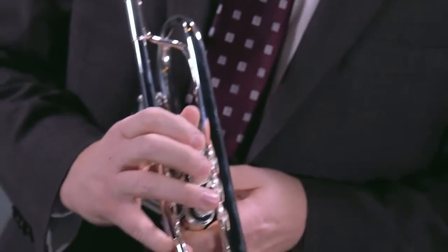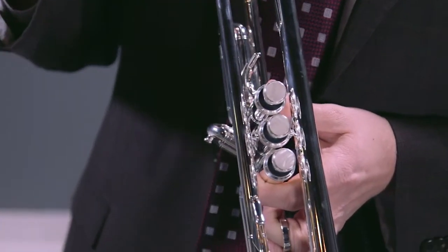It also features some key elements. The valves are made of Monell pistons as well as box springs, which will actually help with that feel — that very nice, smooth and quick feel.